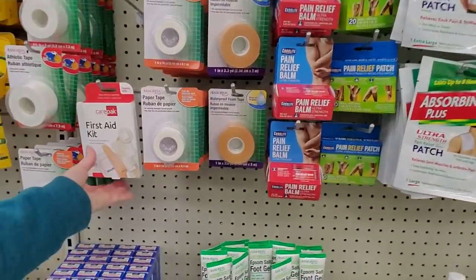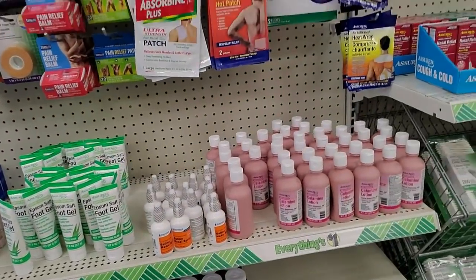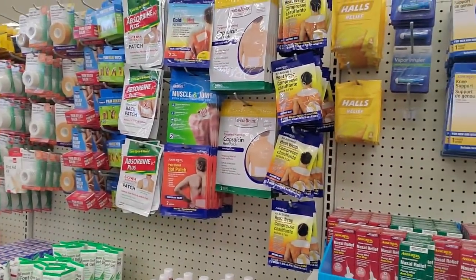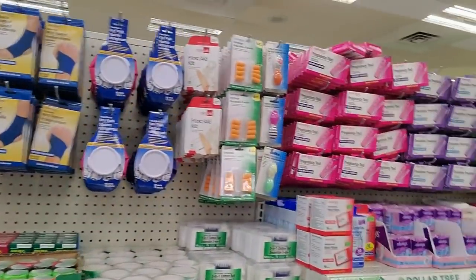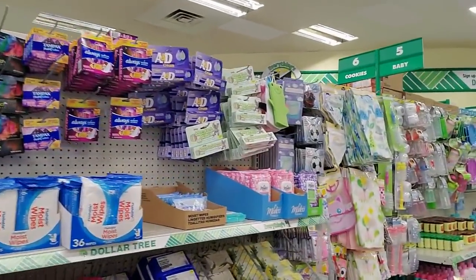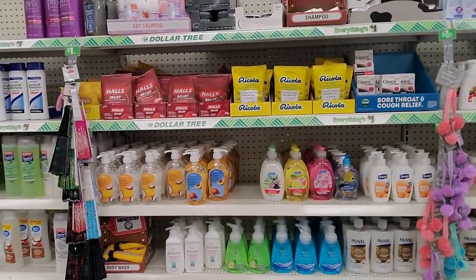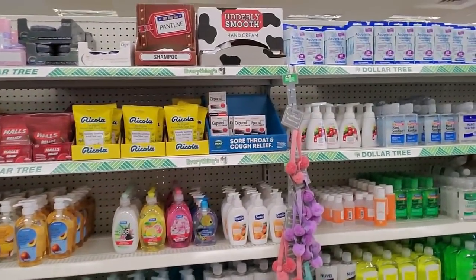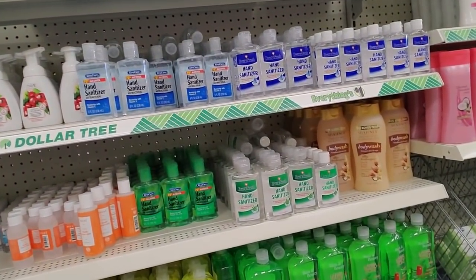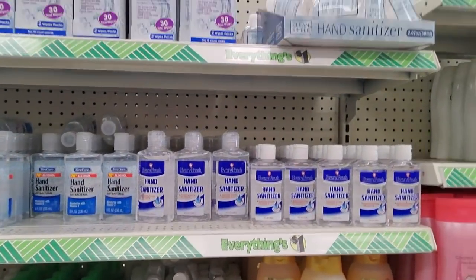First aid — you could get a little first aid kit. Just all kinds of little stuff in here. They had the best disposable face masks, but then when the pandemic hit you couldn't find them anymore, and I haven't seen them since. They were the best masks — you could get a box of 10 of them for a dollar, but I haven't seen them in almost a year. We have a bunch of hand sanitizers.